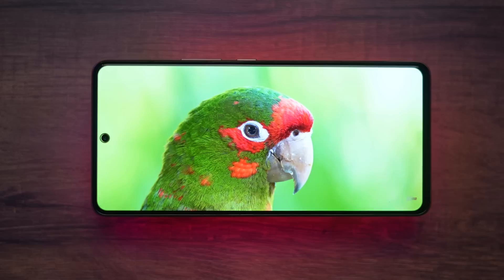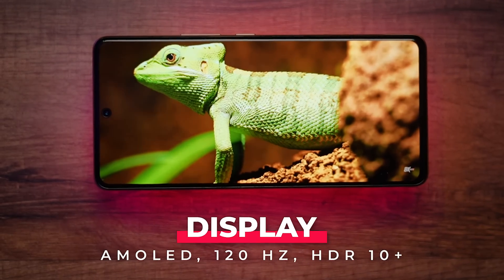First of all, its display is very nice. There are specifications — AMOLED 120Hz HDR10 Plus supported display. Smooth feel, and viewing angles are also good. So this phone's display was a plus point.